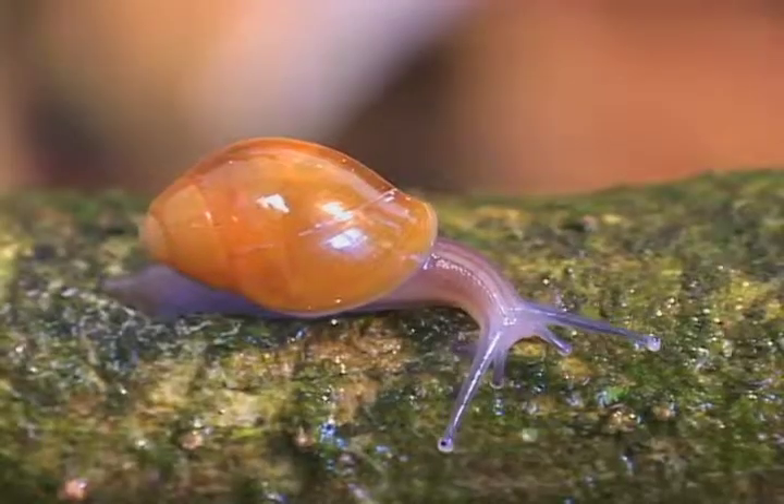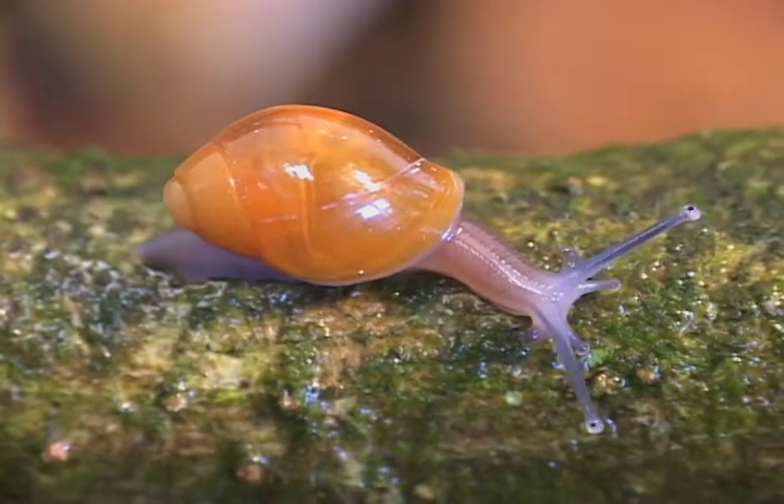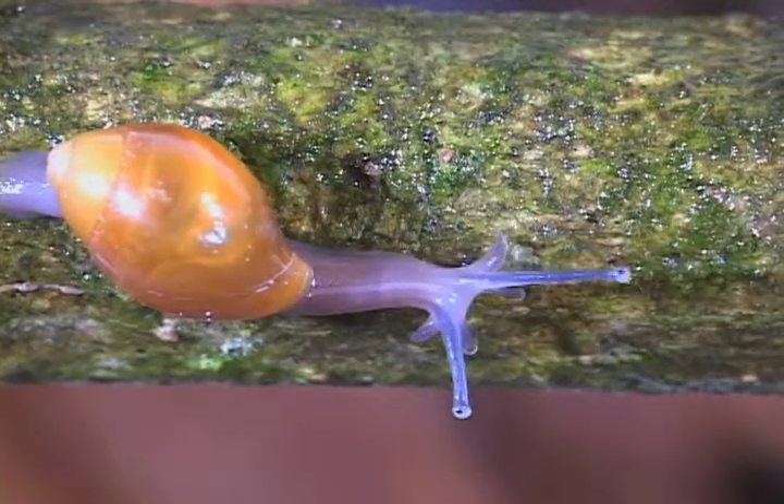Snails need a source of calcium to make a good shell. When it stops growing, it's time to reproduce. Some snails can live for over five years. That's amazing!